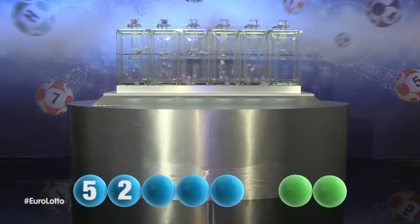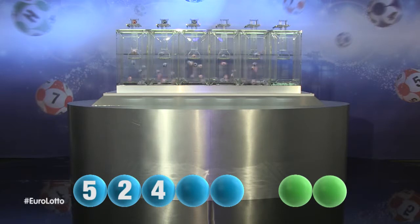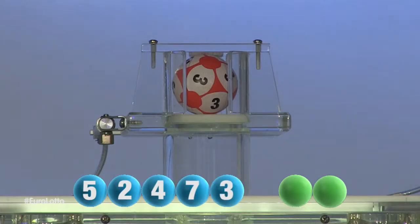The third number in the sequence is four. Here is the fourth number, and it is seven. And the final number tonight is three.